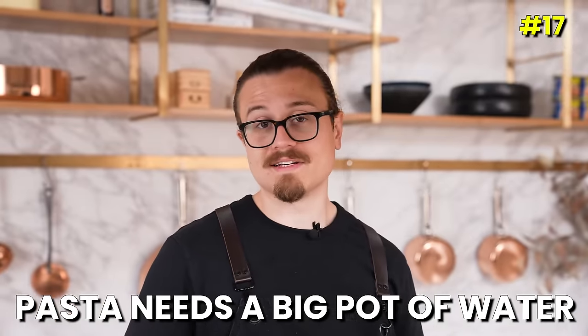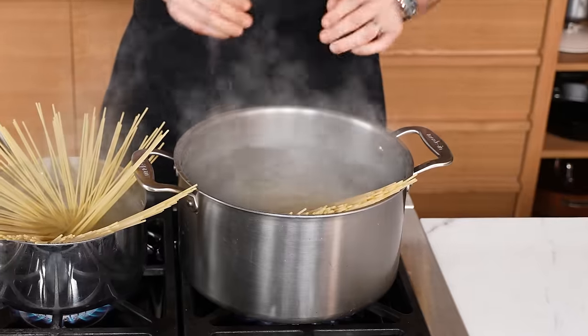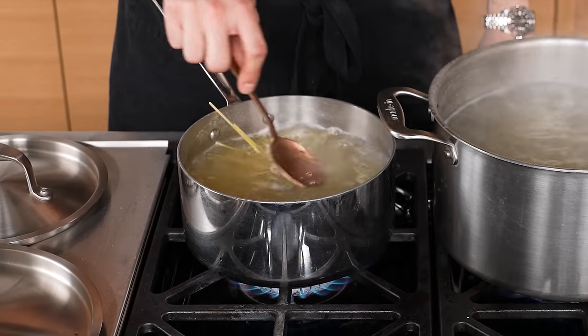Myth: you need a big pot to cook pasta. This pot is half the size but don't worry — you just let the pasta do its thing. As the base of the pasta cooks, you can push the rest in. Slowly but surely it fits. Myth busted — but the point is: if you don't have a big enough pot, you can make what you have work. Just think about that next time you go to make pasta.